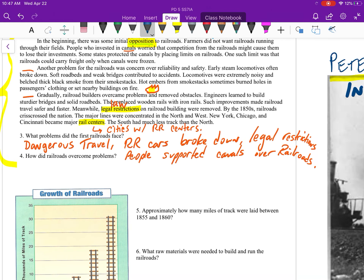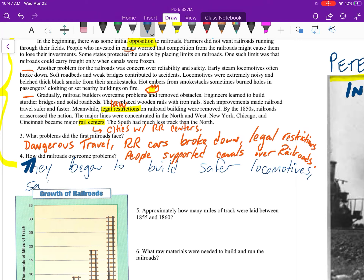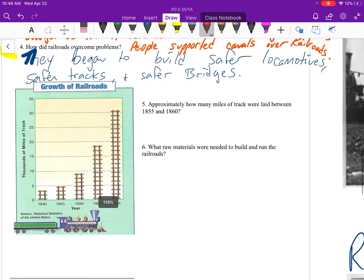Question four: how did railroads overcome problems? They began to build safer locomotives, safer tracks, and safer bridges. The legal restrictions were also removed — that was a huge issue for railroads. In the early days, 1830s and 1840s, they didn't have a lot of government support. By the 1850s and 1860s, the people building railroads in the United States were going to become some of the richest and most powerful businessmen in the world.